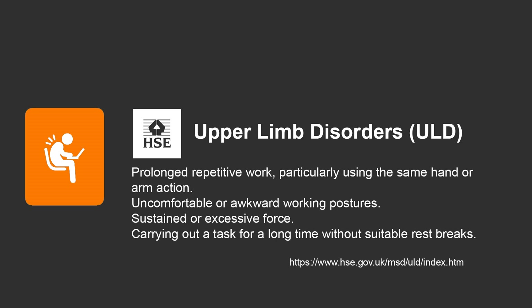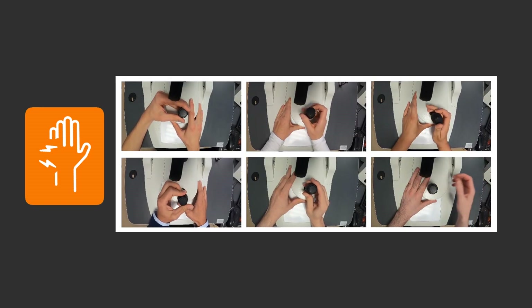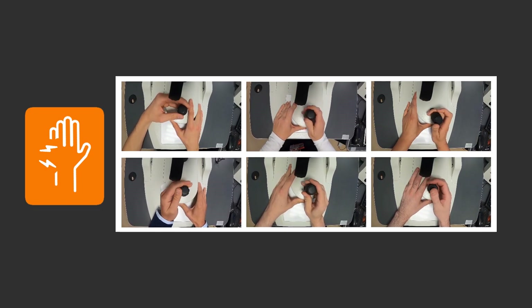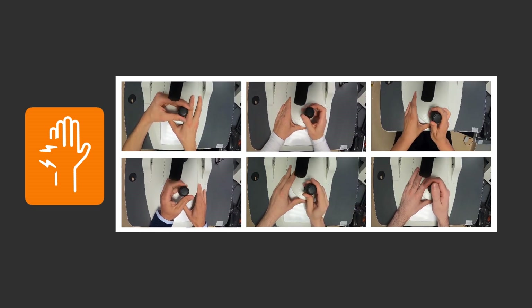Going back to the HSE guidelines, they list possible causes of ULDs as uncomfortable or awkward working positions, which is similar to the NHS guidelines on the possible causes of RSI. This raised the question: would moving the monitor lower the risk factors of the photographer developing problems in the neck and shoulder over the course of their career? The final area identified was the repetitive movements of the wrist and hand. There are no recommendations for the correct way to operate the camera joystick, with each person using a slightly different technique, and we were concerned that the hand position and repetitive movements may increase the risk of injury over time.